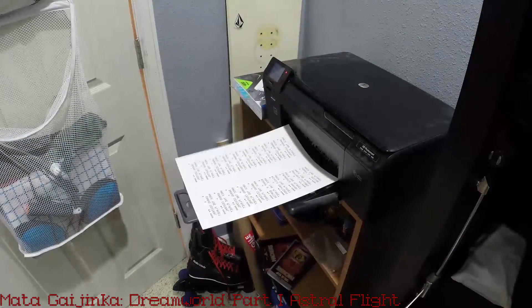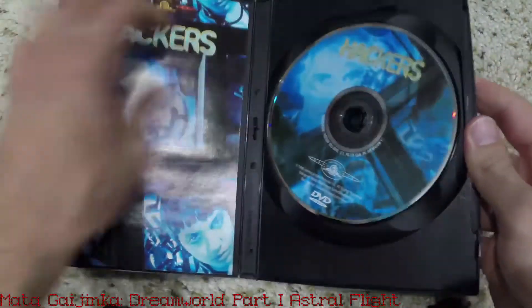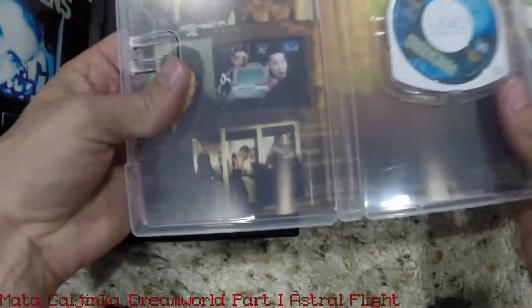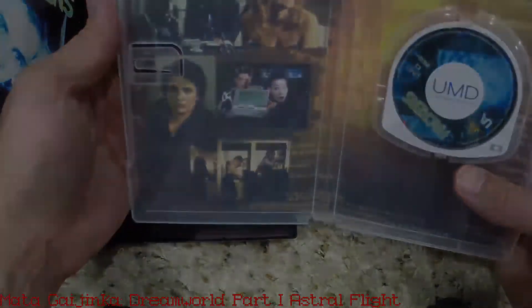I counted the next two as one item: the Hackers movie original DVD as well as the Sony UMD version. It's fun to get different releases, as artwork and articles are different — some being official art which was never actually seen in the film.